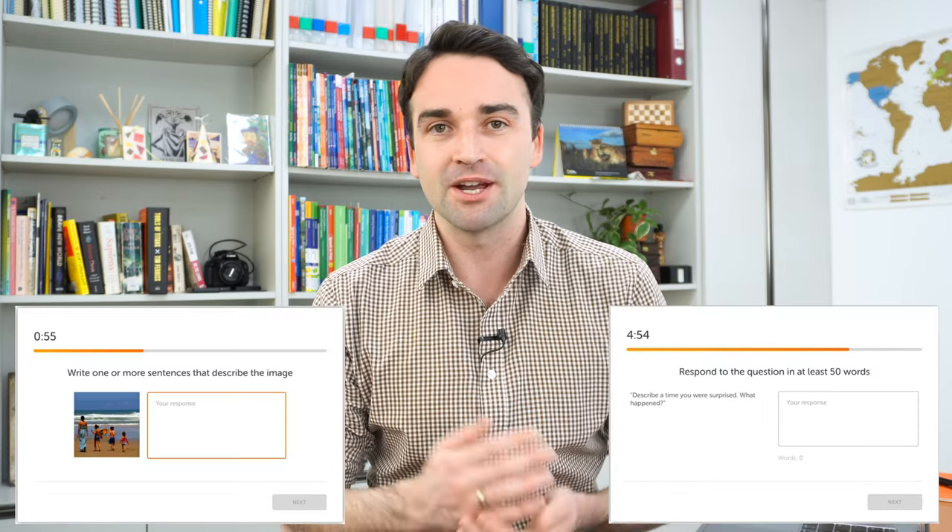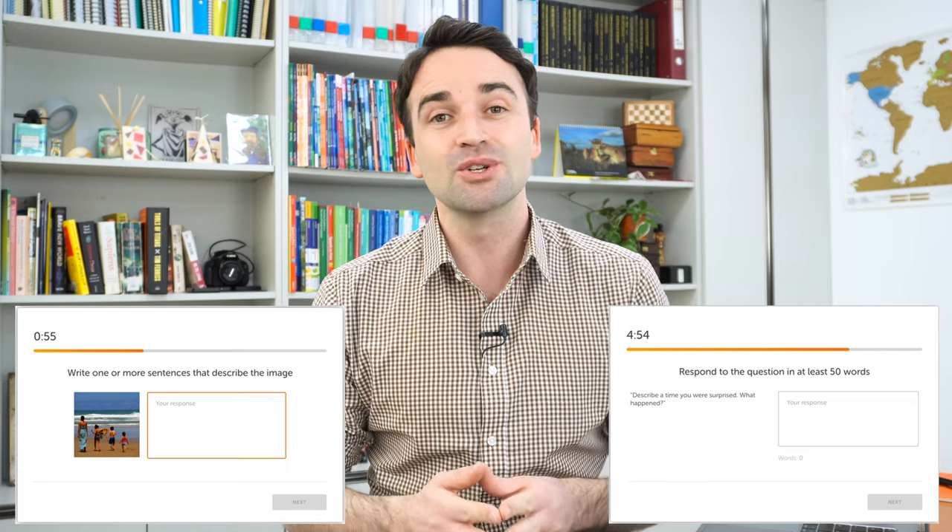Just before we go on to tip number two, I want to let you know that I do have some writing courses available for you now. These are courses specifically made for the two writing tasks on the Duolingo English test — the write about a photo and write about a topic question types. If you want to take those courses, the links are below in the description.